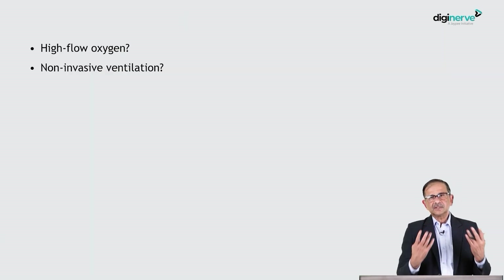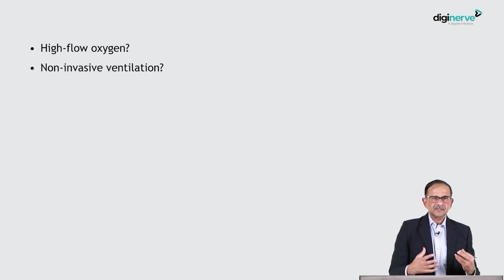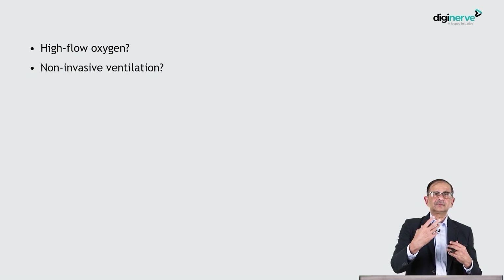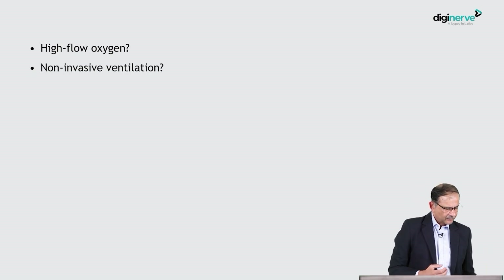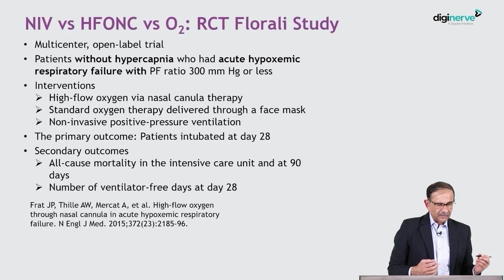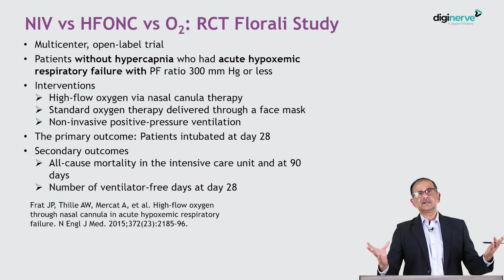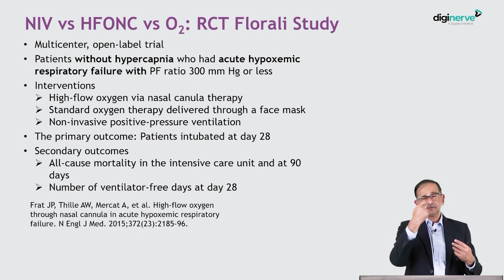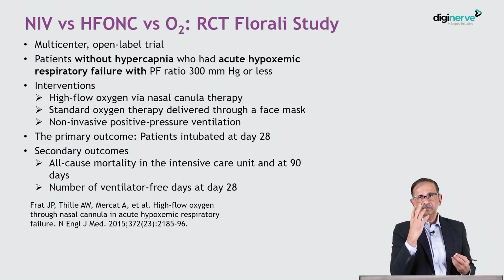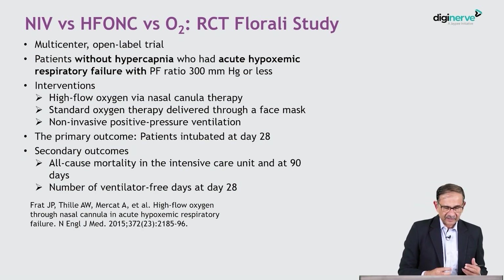Once you have a patient who is hypoxemic, you put them on oxygen, but when hypoxemia gets worse, you need to go one step further. Today there are two therapies available beyond oxygen masks: high flow nasal oxygen and non-invasive ventilation. Non-invasive ventilation connects a ventilator but instead of a tube, you use a face mask and give positive pressure ventilation or CPAP.